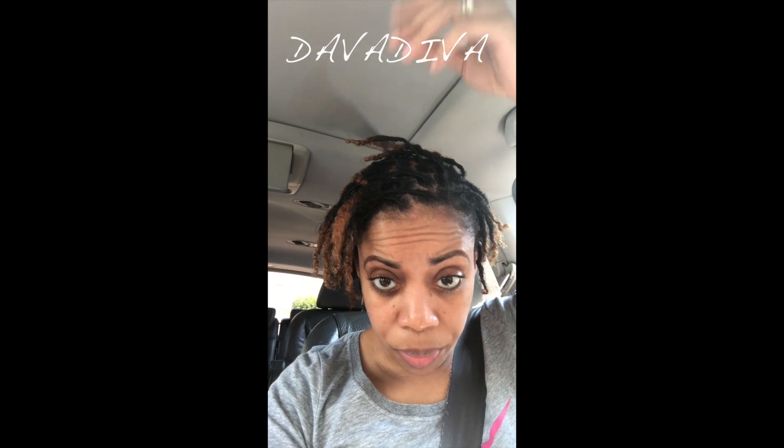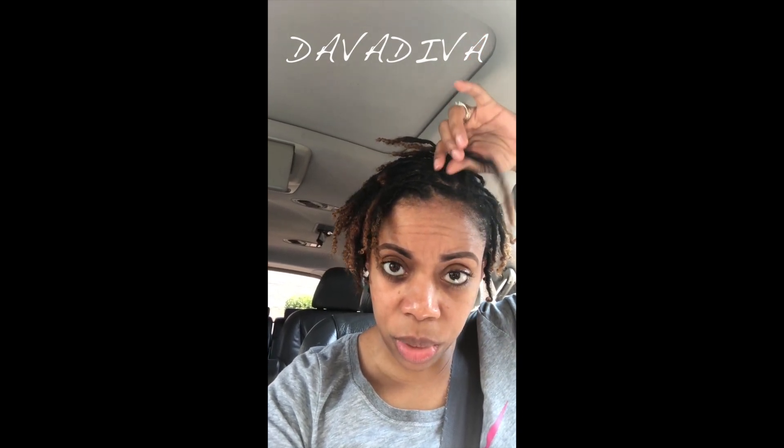It's already locking up pretty well. You can see — like this strand right here is budding — and the new growth is down here. So it's budding right here. Once it gets a little bit closer to the roots, that's where my loctician will be comfortable with me stretching it out, maybe a month or so before going back for a re-twist. It's locked up pretty quickly and I'm enjoying the journey.